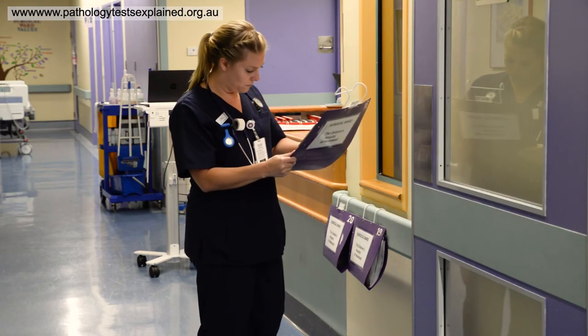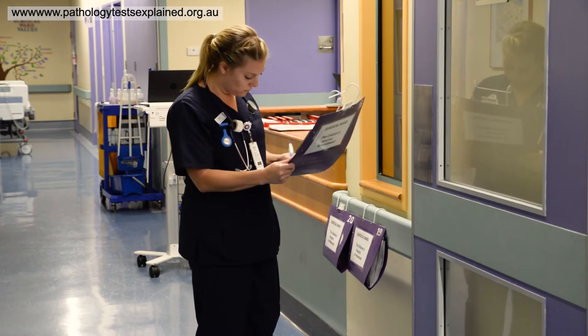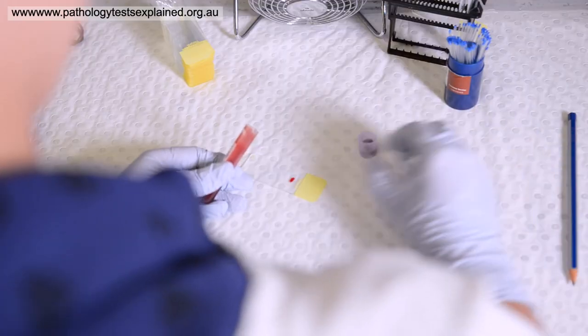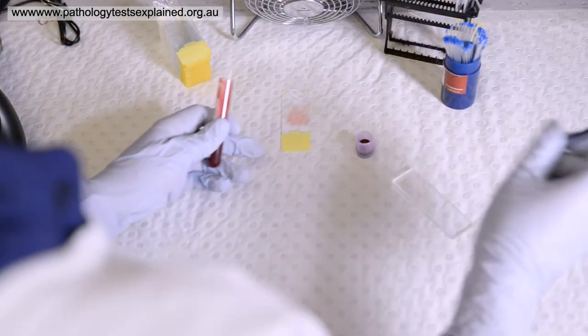When the analyser performs a full blood count, if it's completely normal the doctor will receive their result. However, sometimes the analyser may flag some results as being abnormal, and this warrants further investigation, usually in the form of a blood film.